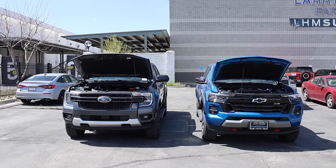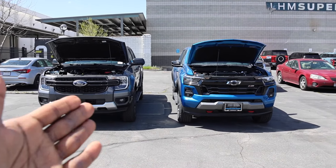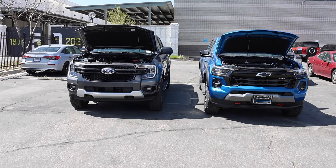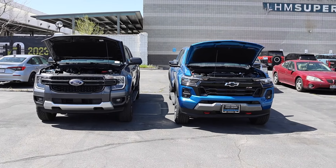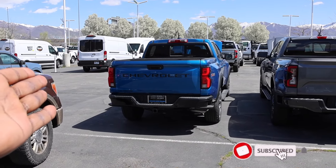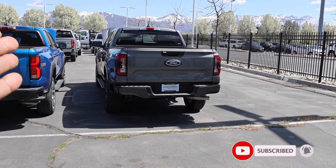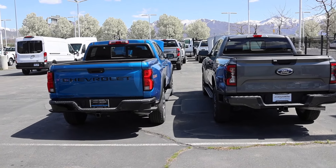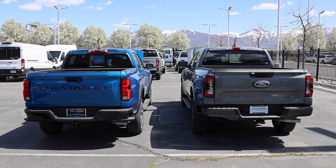I have the redesigned Ford Ranger and Chevy Colorado here for 2024 and we're going to do an MPG and acceleration run today. Both of these trucks are available from Chevy Jerry Seiner here in Salt Lake City and Larry H. Miller for the Ford. Be sure to check out their inventory. Let's go ahead and drive the Ranger first and then we'll drive the Chevy right after.